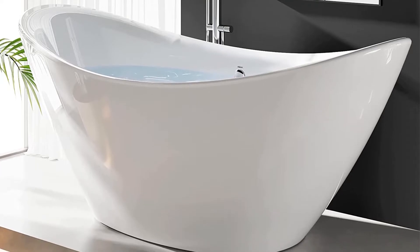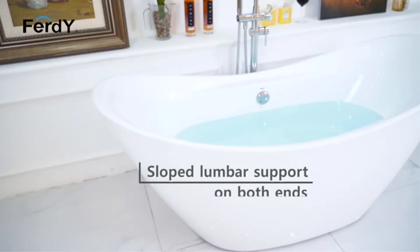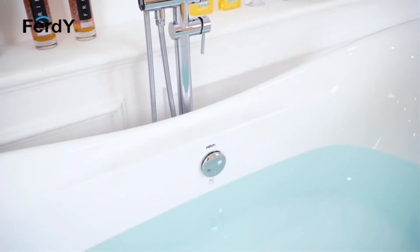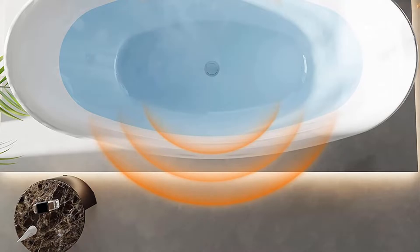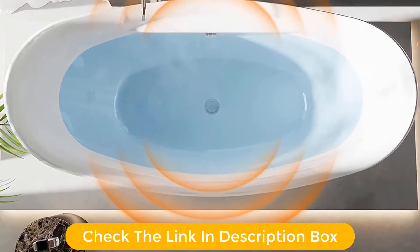Many, especially tall users over 5 feet 9 inches, found that the tub was too small to fully stretch out since the curvature leaves little flat area on the bottom of the tub. Plus, despite the double-slipper configuration, it would be uncomfortable to squeeze two people in the tub.